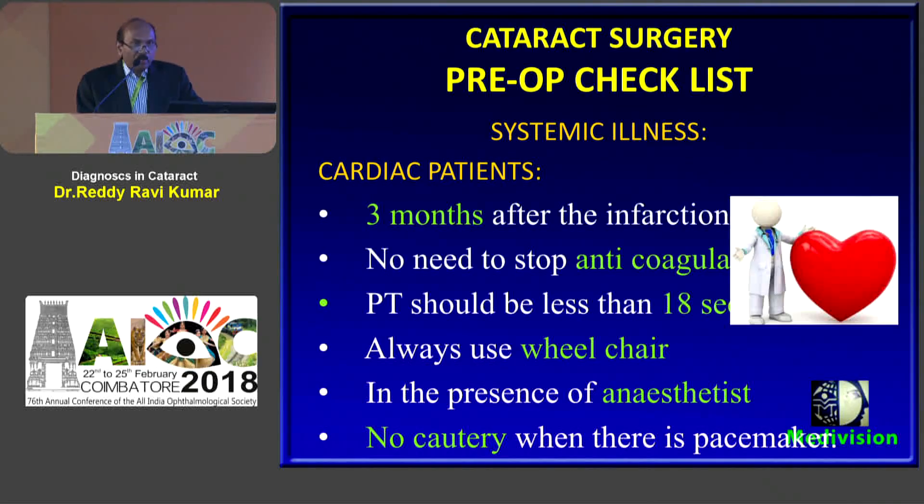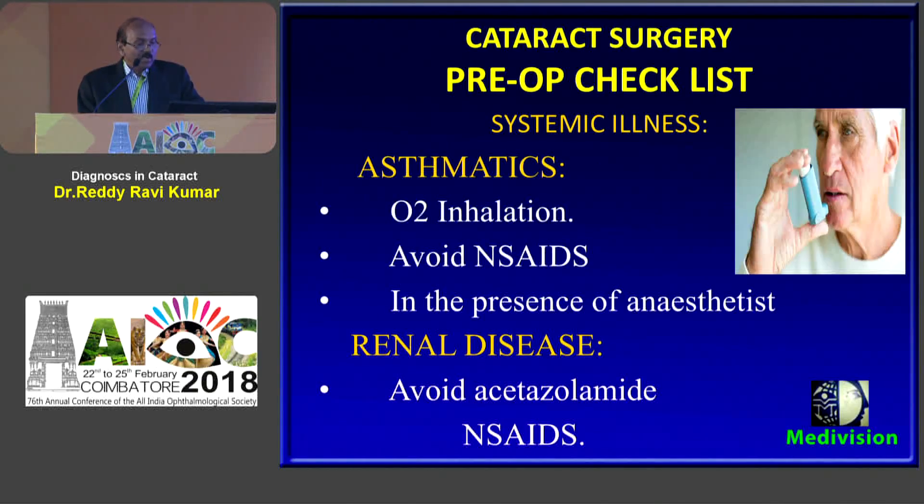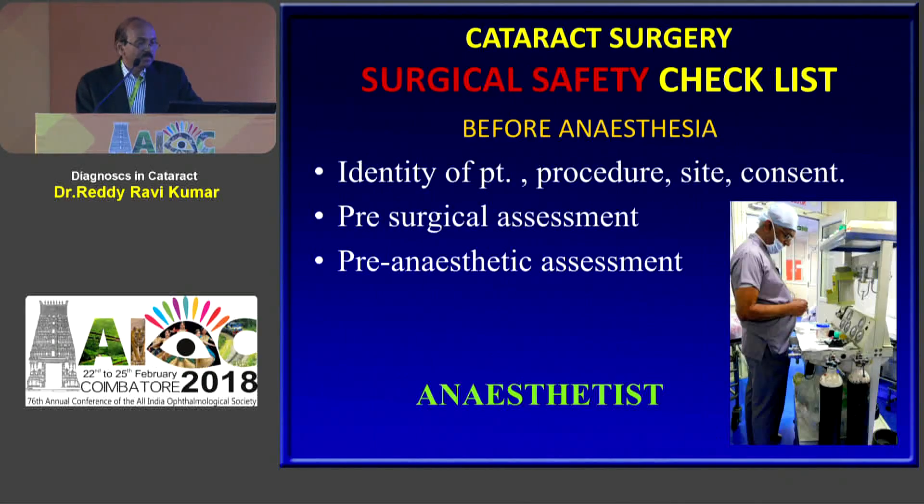Cardiac patients should not be taken to the OR before three months after an attack, and a certificate from the cardiologist is required — always operate them in the presence of an anesthetist. Asthmatic patients require oxygen inhalation and avoid anesthetics where possible. Before anesthesia, our anesthetist — who has been with me for 25 years — identifies the patient, procedure, site, consent, pre-surgical assessment and pre-anesthetic assessment.